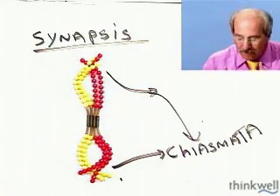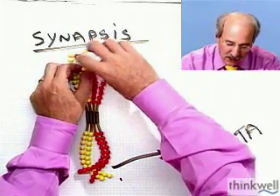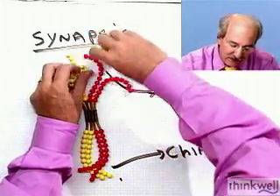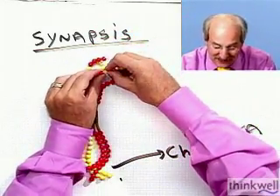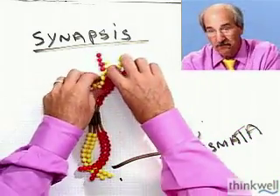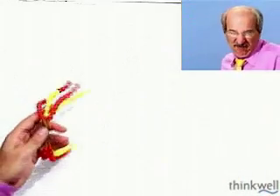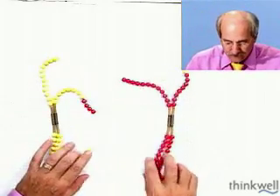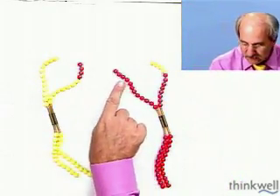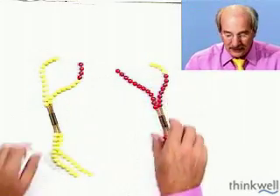Chromosomes, when they pair up, do something we never did — they exchange parts. A very unusual thing happens: sometimes at these chiasmata, chromosomes switch genetic material. Since these are homologous, this is not a mutation — this is not bad news. This is normal; they just switch some of their genetic material. When these things eventually separate, some genes from one chromosome went to the other, and vice versa. That's called crossing over.